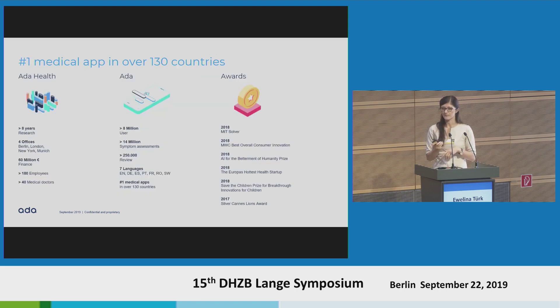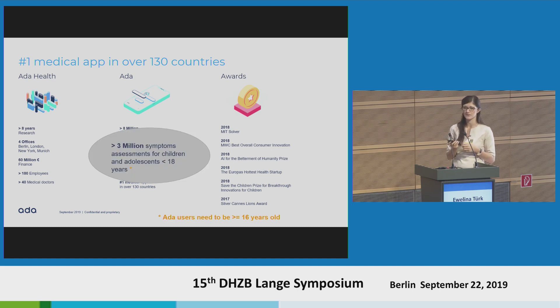Ada is in the top of the medical category of apps all over the world, in 130 countries. We already have over 8 million users, and over 14 million assessments have been performed. We are available in seven languages — a big advantage of our approach, as an assessment can be performed in English but shown to a doctor or layperson in another language. Over 3 million assessments have been performed for children below the age of 18. Because of GDPR, users younger than 16 are not allowed to use Ada directly, but parents can perform an assessment for their children.